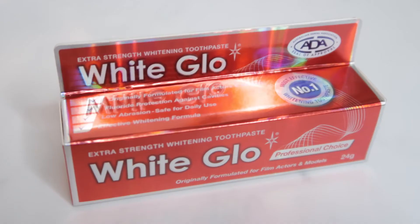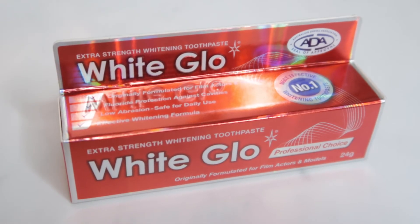So the next product is a toothpaste — finally not a makeup product! This is an extra strength whitening toothpaste by White Glow. It's just a little sample tube, which is great for travelling. I know it's a little bit random to get a toothpaste in a beauty subscription box but they're really useful for travelling. This is a deluxe mini worth £1 and the full size is £4.20.